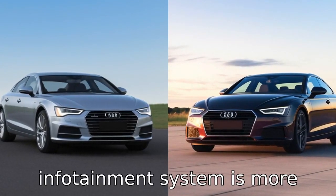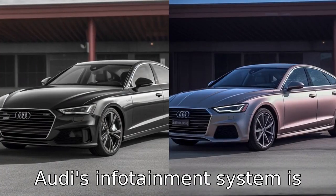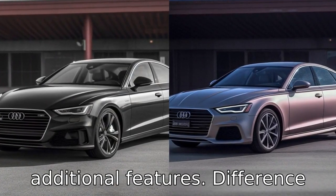Difference ten: Volvo's infotainment system is more straightforward and easier to use, while Audi's infotainment system is more complex due to its additional features.